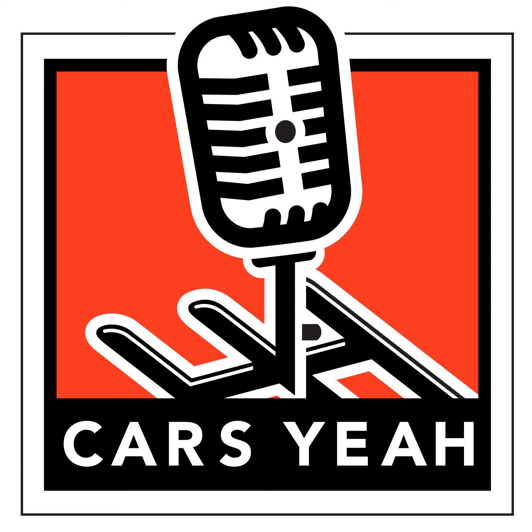Thank you so much for joining us on today's ride here at Cars Yeah. Drive on over to carsyeah.com to find show notes and inspiring automotive fun. Download your free copy of Filler Up, a fun book filled with gorgeous photographs of fuel filler fun, including quotes from more inspiring automotive enthusiasts. Download your copy today and we'll see you next time on Cars Yeah.